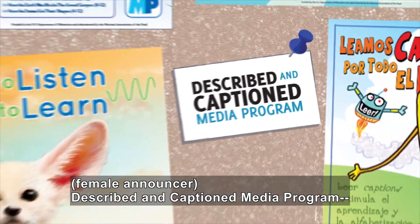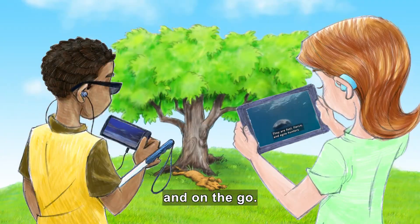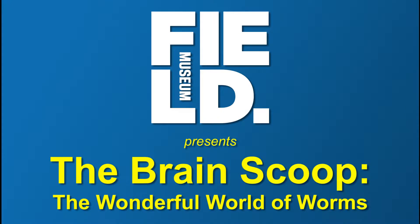Described and Captioned Media Program — in the classroom and on the go. DCMP.org. The Field Museum presents The Brain Scoop: the wonderful world of worms.